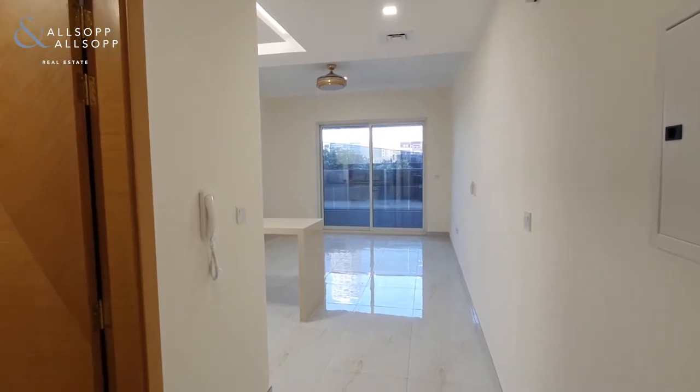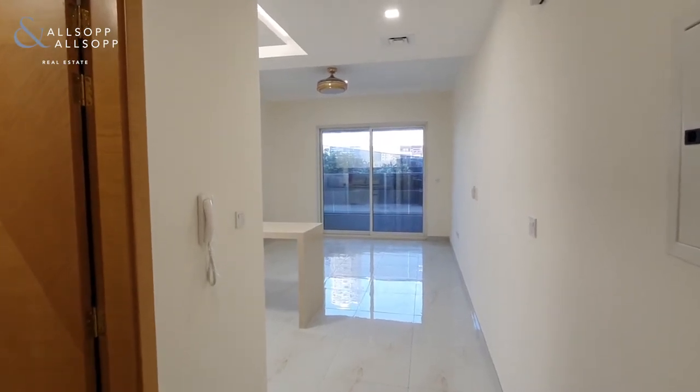Hi there, it's Ryan from Alsop and Alsop Real Estate here to show you around one of the studio units we have available.